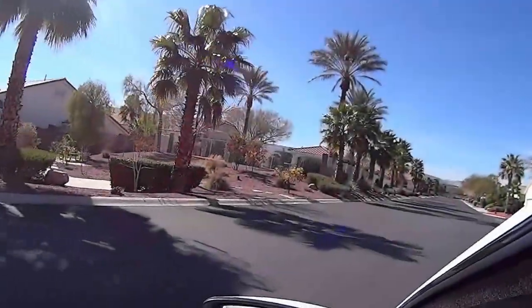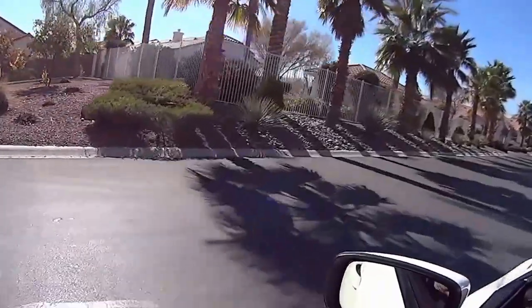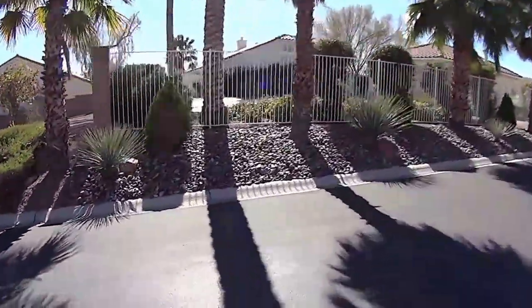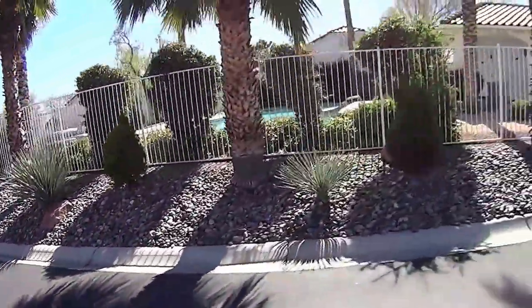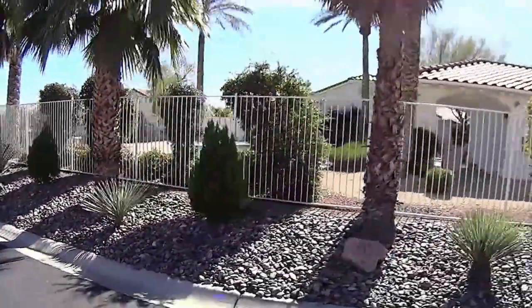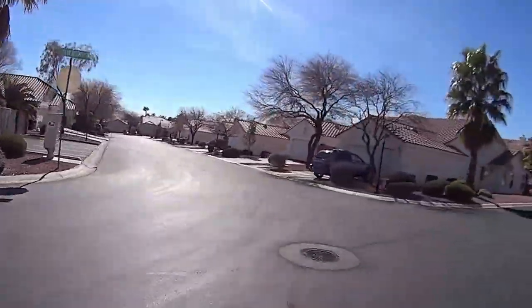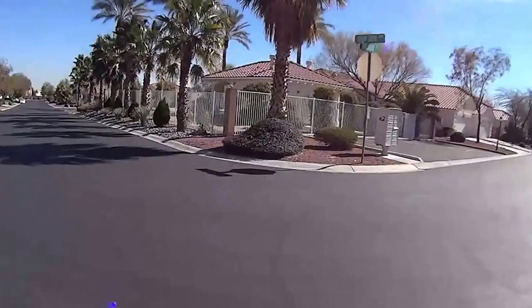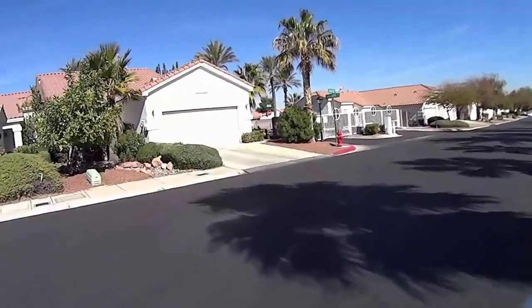A very nice home. This is the pool for Oak Creek Canyon. And of course, it is a gated community.